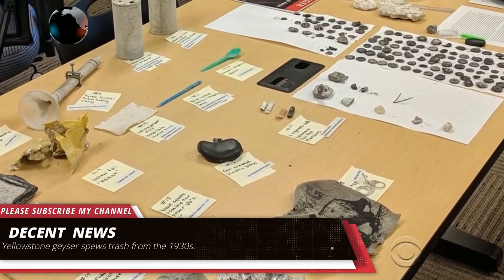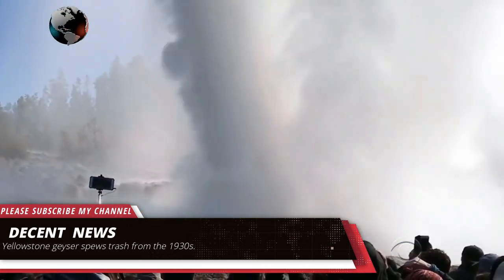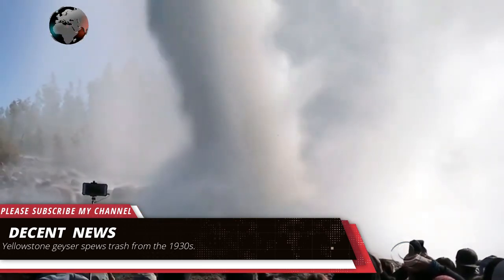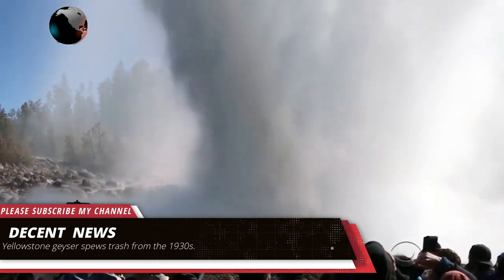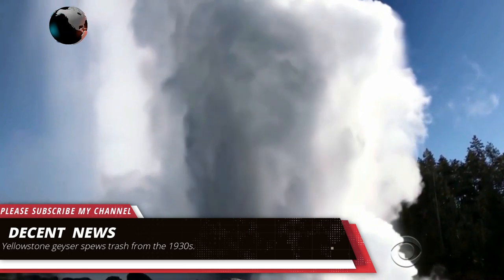You might think that if you toss something in a hot spring or in a geyser that it disappears, but it doesn't disappear. It stays in there, and what normally happens is you can actually plug up a feature and kill the feature. And that's happened in many places in the park, Roland said.